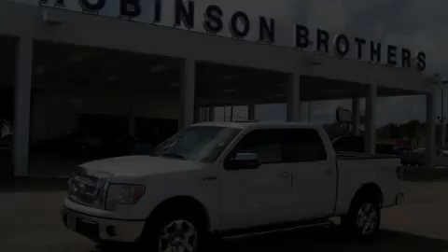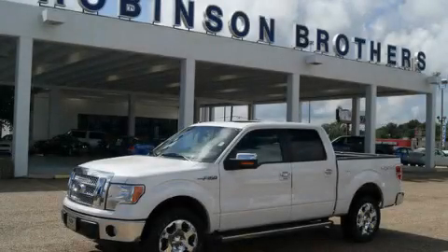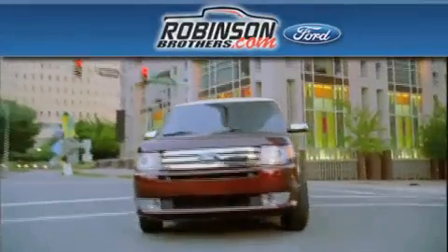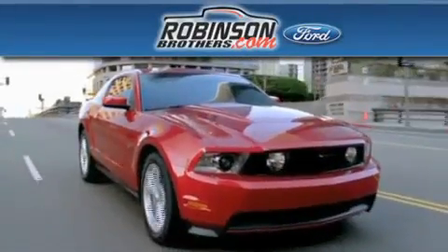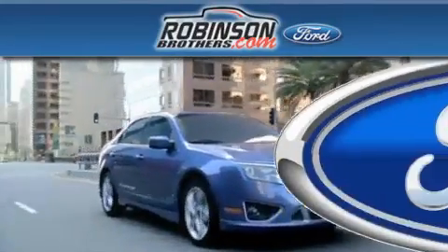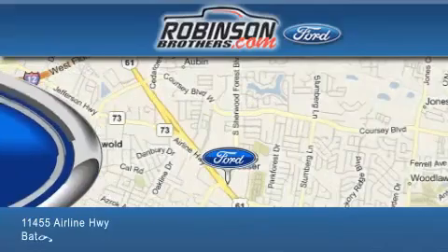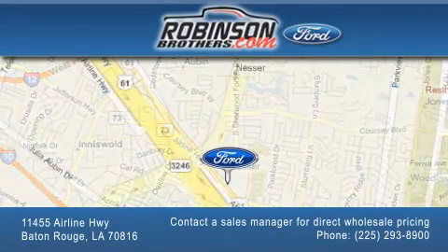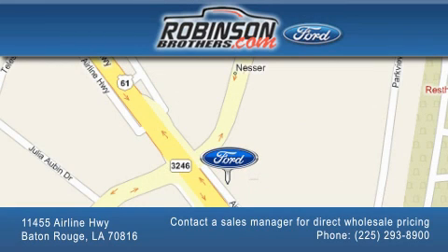Stop by today and test drive this vehicle for yourself. Thank you for shopping at Robinson Brothers Ford, located at 11455 Airline Highway in Baton Rouge. Please contact our business development office at 225-293-8900 for special wholesale pricing. Give us an opportunity to earn your business.